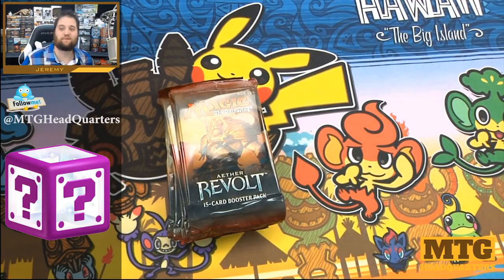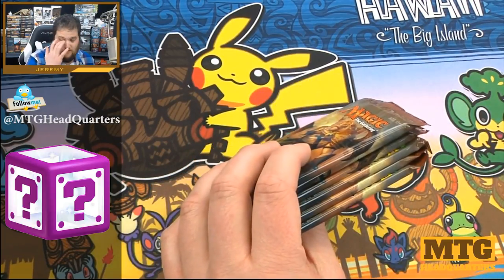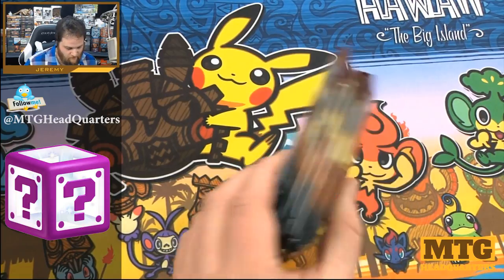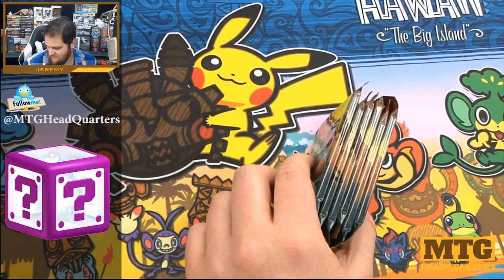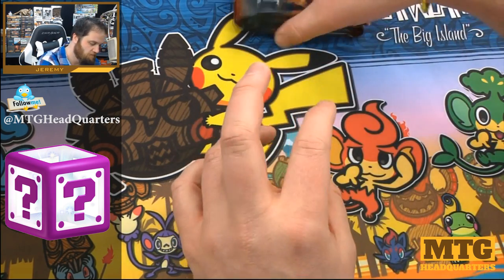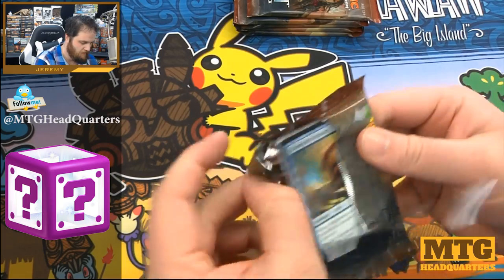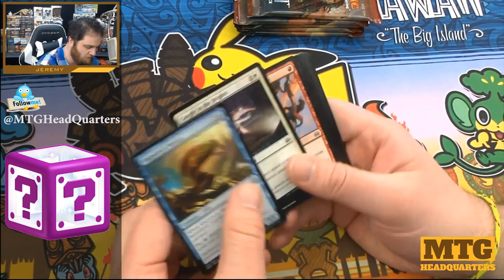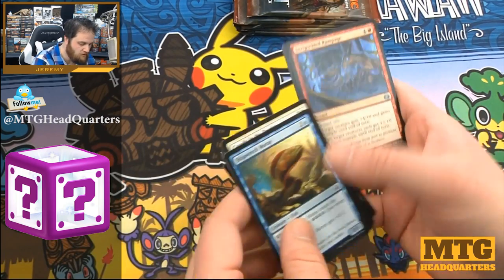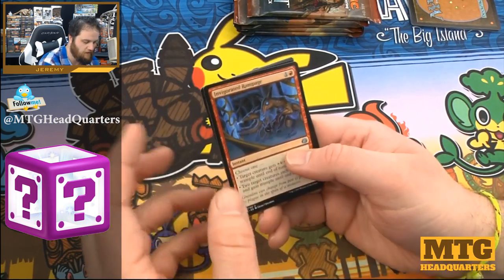It's six packs of Aether Revolt — I had no idea what was in there. I actually had an LGS contact me from Atlanta and I thought maybe that was from them, but I guess not. Let's open these up. Thank you, anonymous person or MTG Biz. If you want me to promote something, you've got to put a letter in there — otherwise I don't know. But I'm not complaining... well, I'm advising.